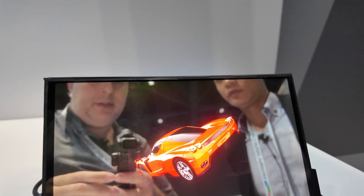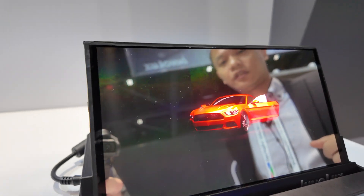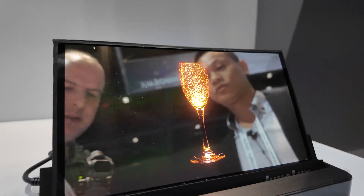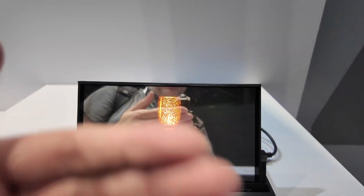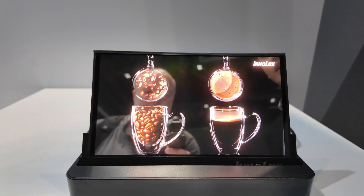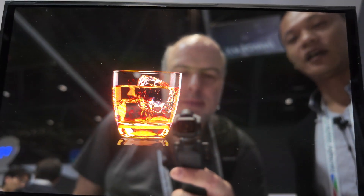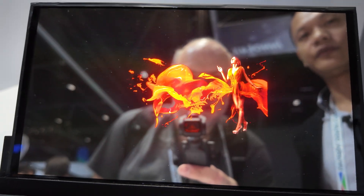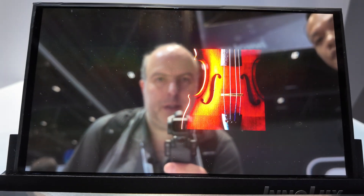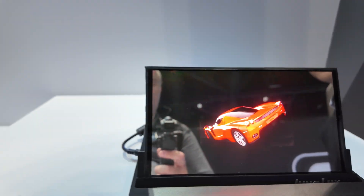Is this full HD? Yes. What is the size of the screen? 9.6 inch. It's glossy, right? Or is it also a reflecting system? Yes. And it is an RGB LED microLED display. RGB.